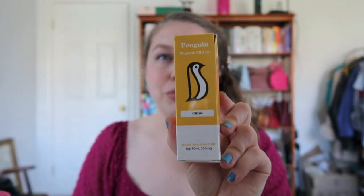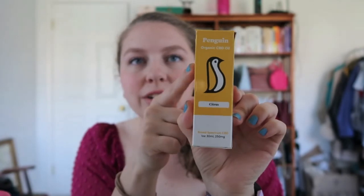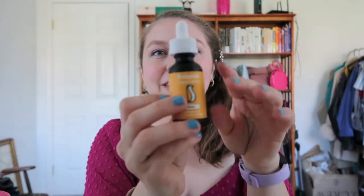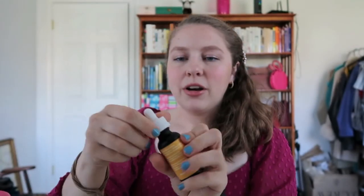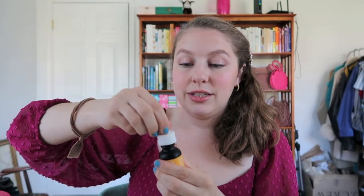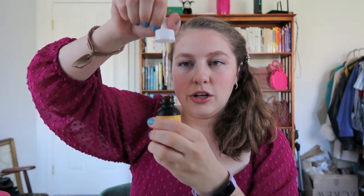The packaging has a really cute little logo in what I'd call a boxed mac and cheese yellow — I love this color. Here is the product itself; it comes with a dropper and you have to push down to open it, so it's childproof. It has a one milliliter dropper.